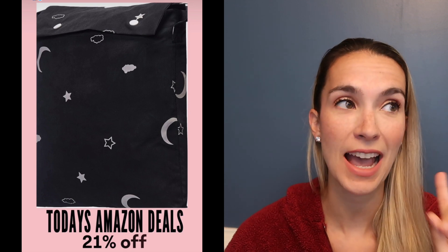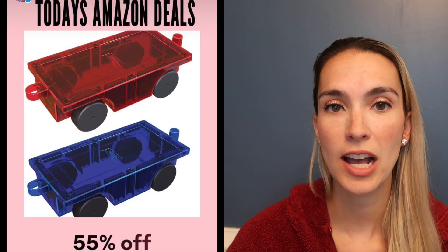This is an essential travel item I should have mentioned for the little girls too — the travel blackout curtains. I have two of these but left one at a beach house. It's a suction cup blackout curtain that fits any window. Highly recommend — it makes the room extremely dark, especially in Airbnbs that don't have good curtains so your kid can sleep and nap. It's 21% off today.